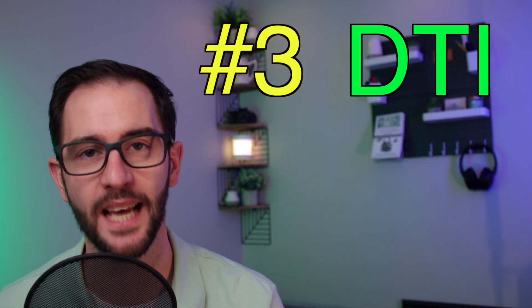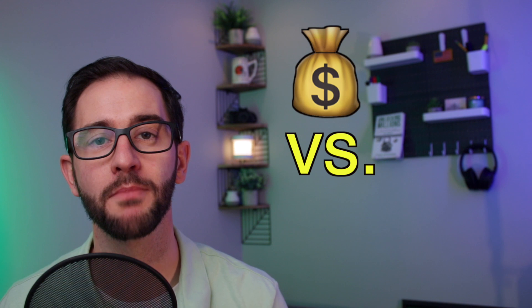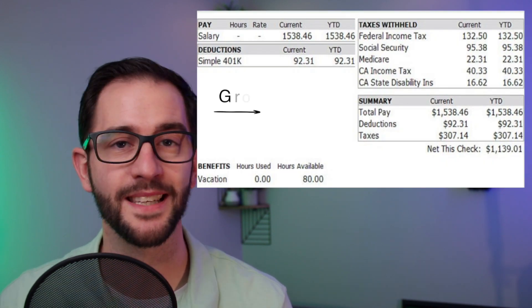The third thing you need is a debt-to-income ratio at or below 40%. Debt-to-income is a measure of how much money you make versus how much money you have going out every month in payments. You find your number by first understanding your gross monthly income, which is different from what hits your checking account — that's your net income after taxes. Look at your pay stub and find that top-line gross income figure, then total up all your monthly debt payments.